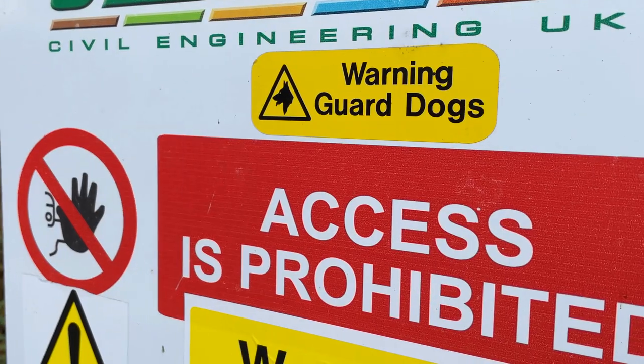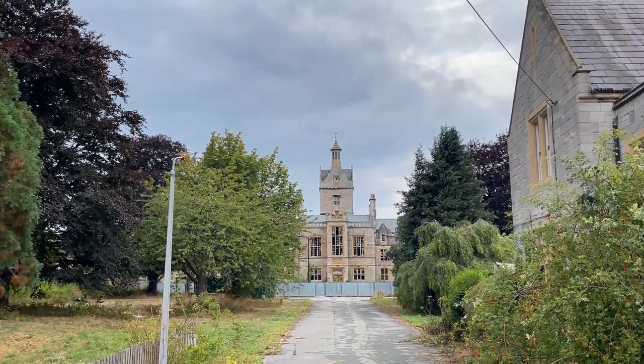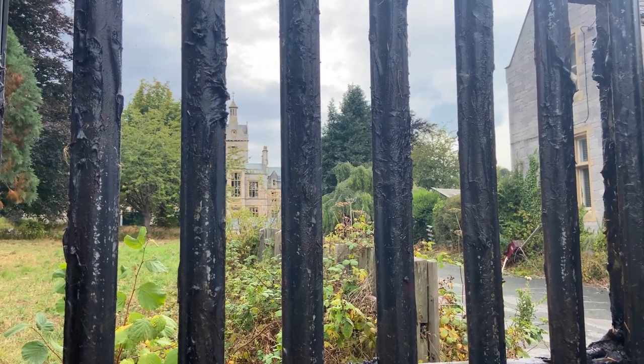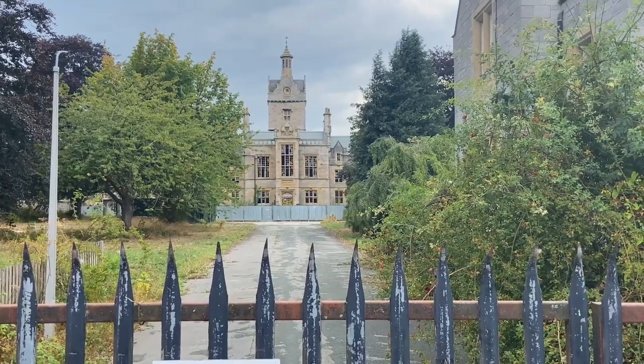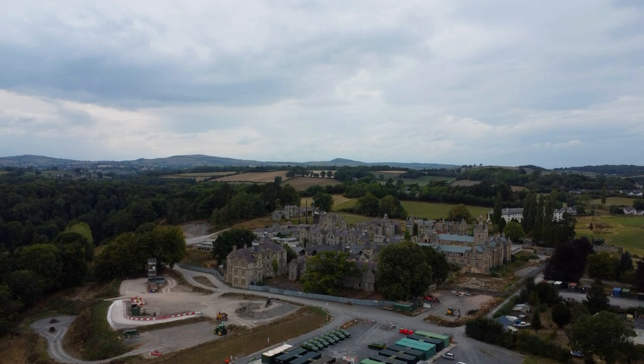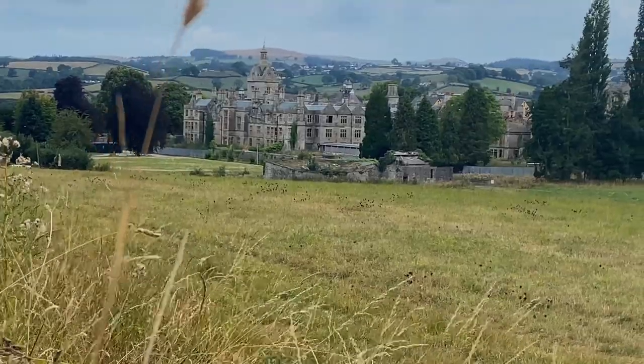Just outside Denbigh is the North Wales Hospital, or what's left of it — also known as the Denbigh Asylum, or if you're a kid of the 80s like me and Wills, it was known as the Denbigh Nut House. Not very PC, but that's kids for you. It was built between 1844 and 1848, and was initially a hospital for up to 200 people with psychiatric illness. Back then, insanity was treated by such methods as bloodletting and flagellation to disperse a person's inner demons. Although the intent was to be a more humane treatment centre, the Lunacy Act of 1890 and poor funding did turn it into more of a workhouse. It's now a target for ghost hunters.